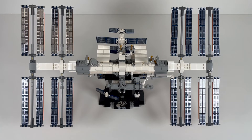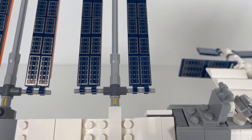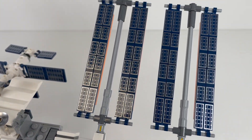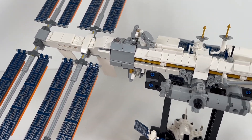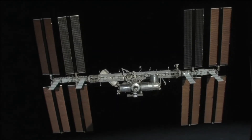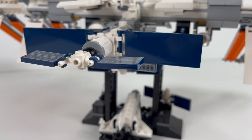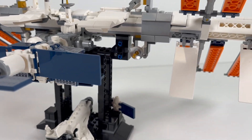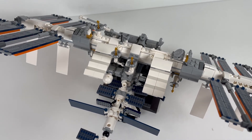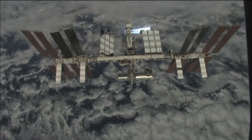It gets power from these huge solar panel arrays that are each larger than the wingspan of a passenger plane, and in total it has over 262,000 solar cells. The ISS is about the size of a football field, and it's a really great place to do science experiments that can't be done on Earth, since the gravity is much less. You can even see it fly over sometimes at sunrise or sunset. It does travel around the Earth every 90 minutes, so you might get lucky and catch a glimpse.